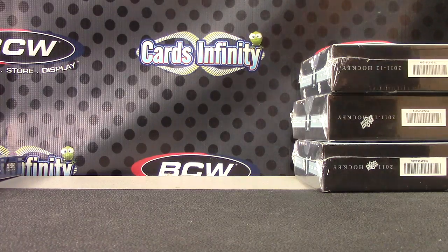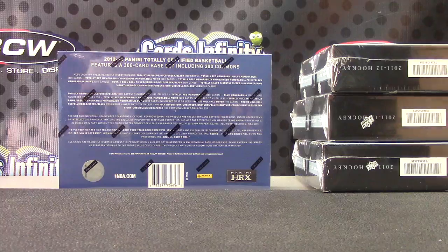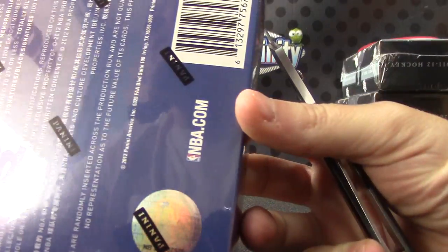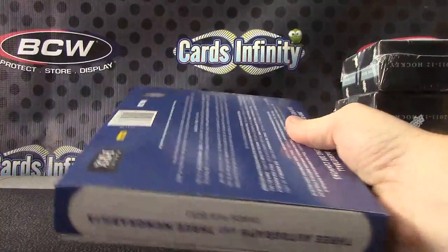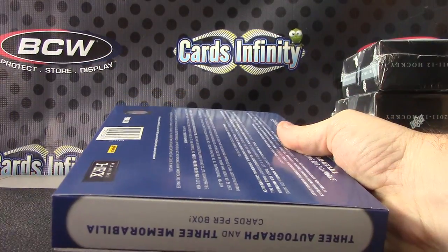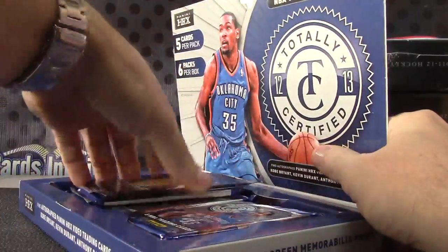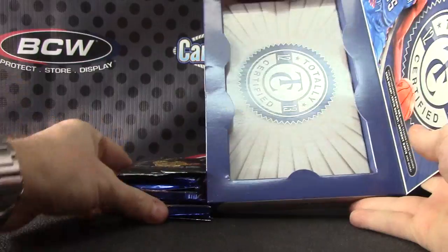I didn't know you started yet. Alright Bill, box number 22. Totally certified dude. Was it certified hockey? Oh no, he got basketball. I thought I messed up. 12-13 totally certified basketball.